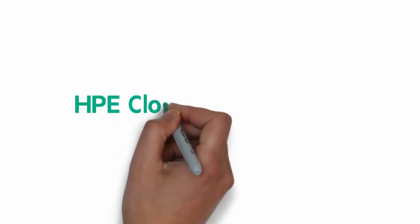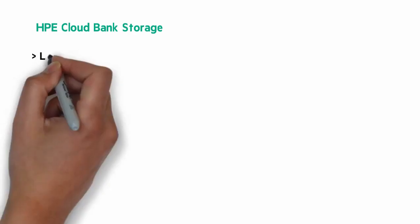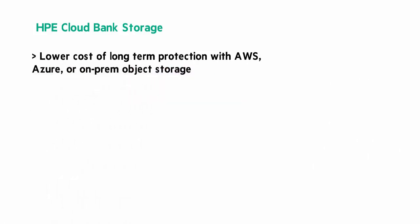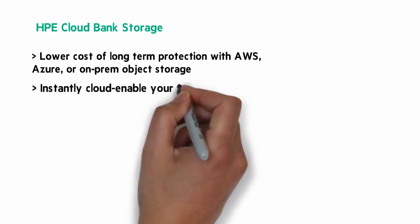HPE Cloud Bank Storage elevates protection and retention to a new tier using low-cost object storage. Here's a summary: lower cost of long-term protection with AWS, Azure, or on-premises object storage. Optimized bandwidth usage via federated deduplication, while the object interface enables multi-cloud support. Instantly cloud-enable your backup ISV, including flash-optimized protection for 3PAR.